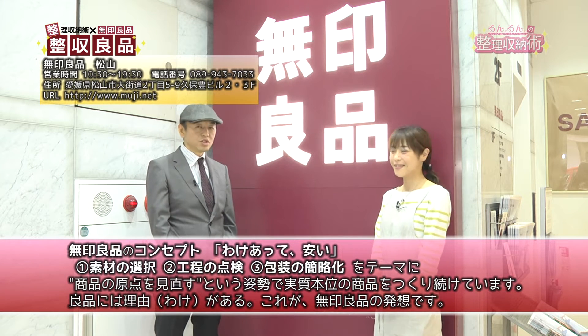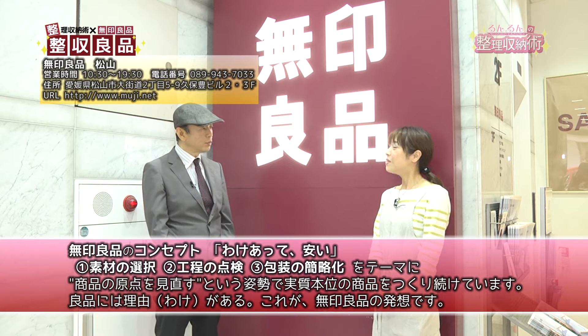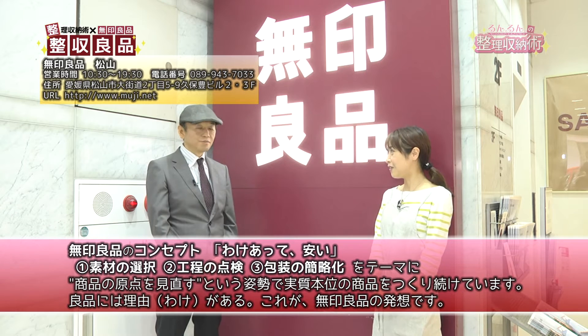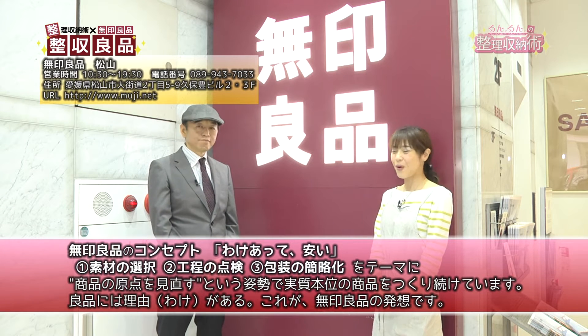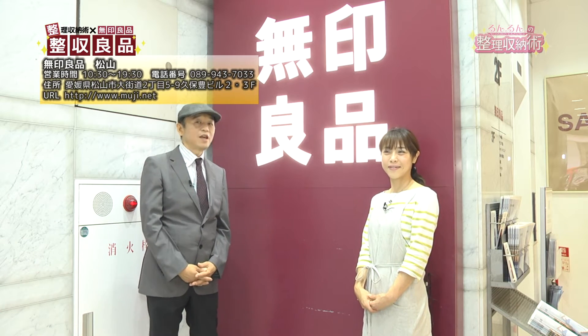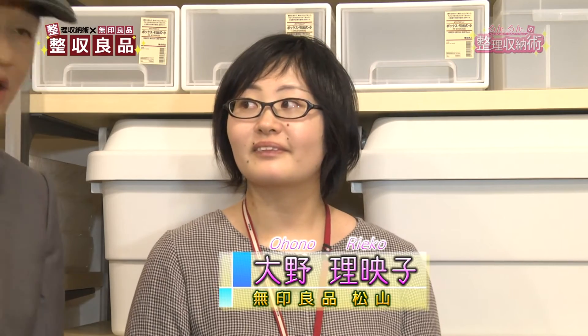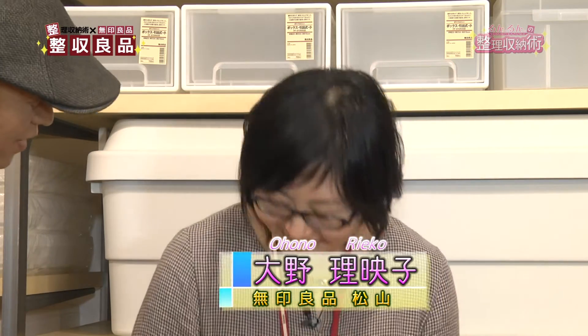さてここからは製酒良品のコーナーです。今回は無印良品松山店からお送りしていきたいと思います。無印良品さんといえばシンプルで機能的でアイデア商品満載ですから、今日もきっと素敵な商品をご案内できると思います。この8月に入って旅行される方も多いですね。無印良品松山店の大野さんにご紹介していただきます。